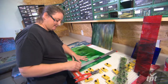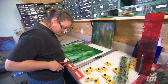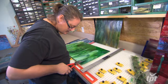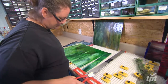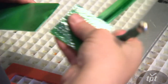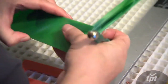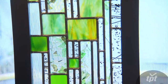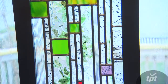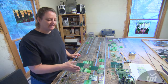Stained glass has such a depth to it. You have what it looks like at night when the light is shining on the surface and there's no backlighting, and then you have the daytime where you have sunlight streaming in and just making everything glow, and then you've got the rainy day where it's kind of backlit but still kind of flat. It's like the same piece of artwork changes dimension throughout the day.